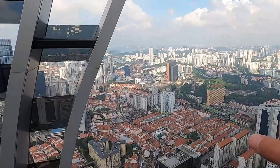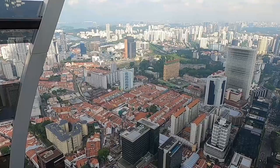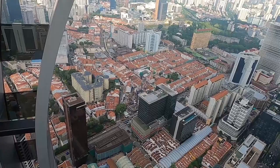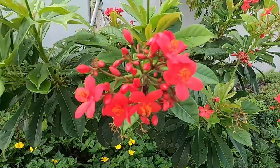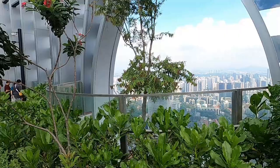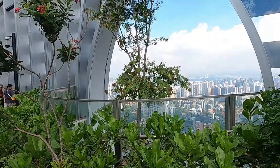There are so many massive buildings here — this really reminds me of Hong Kong, though I think Hong Kong is bigger than Singapore. It's still a pretty massive city and I love seeing all this greenery. This is a really nice place to take photos — you can see many people taking pictures.